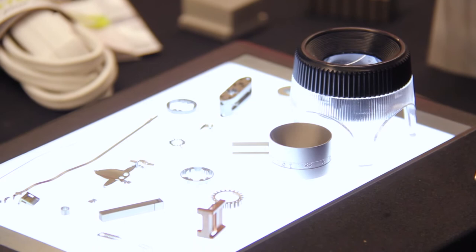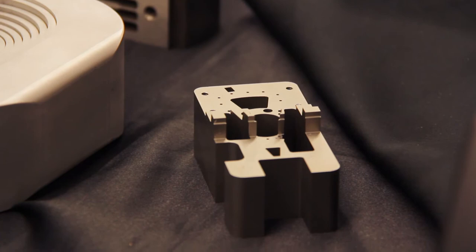At the display today here, we're showing some parts that we can do — showing the wire EDM, laser part marking, and high-speed small hole that we do.